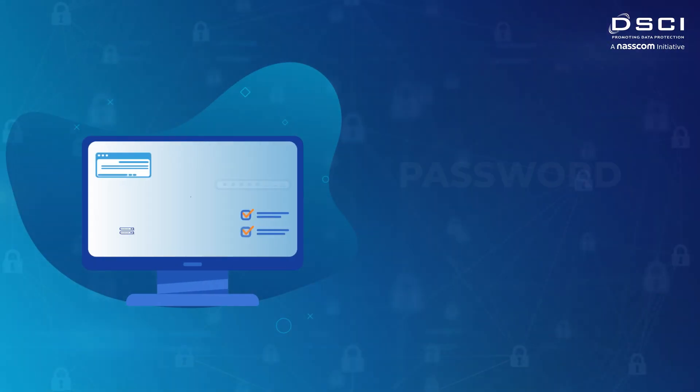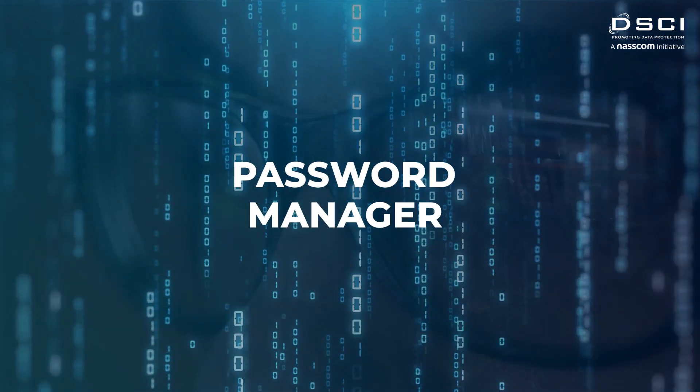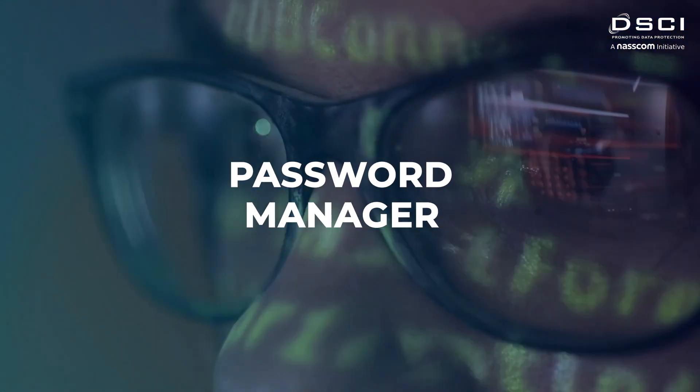The second step is to use a password manager. This will help you create strong passwords and store them securely, reducing the chances of your accounts being hacked.